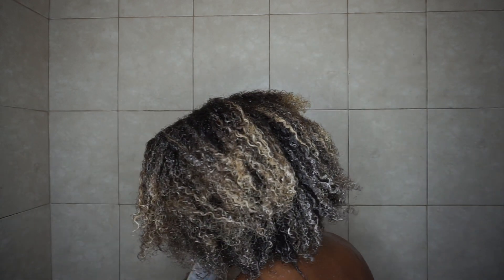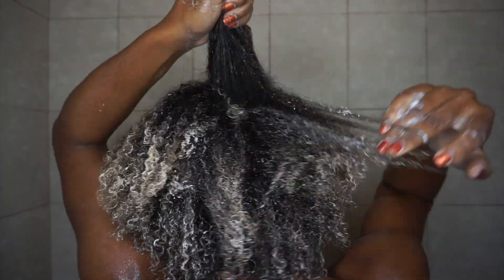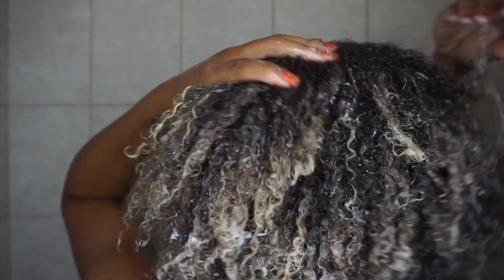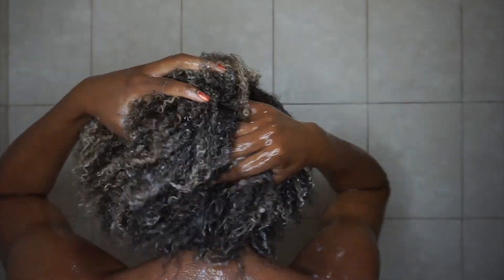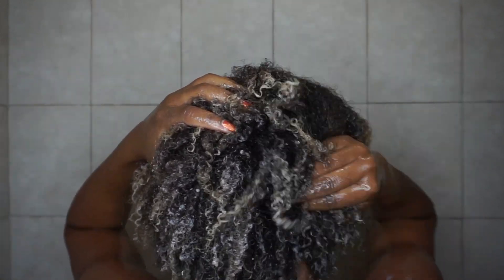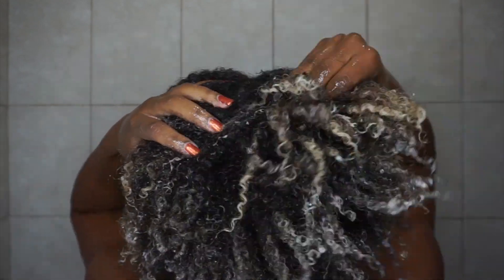My hair is thick and growing volume-wise as well as length-wise, so I'm making sure all areas are covered. Here's the pro tip: DevaCurl products are water soluble, which means they get activated once you add water. While doing the cleansing step, I dip my head in to get that water and then massage the product in to get the full effect, focusing specifically on my scalp since that's where the most product build-up accumulates after four days.